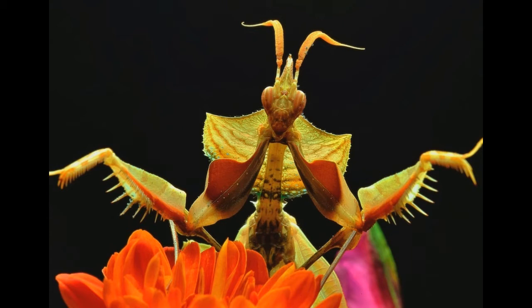Nymphs look like a miniature version of adult insects, but without wings. After molting a couple of times, the nymph will transform into an adult insect with wings.